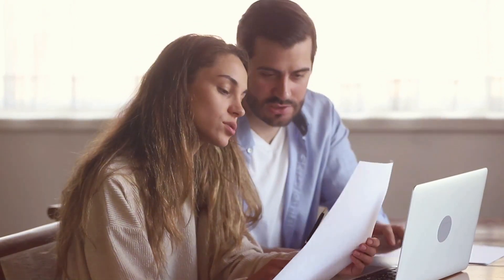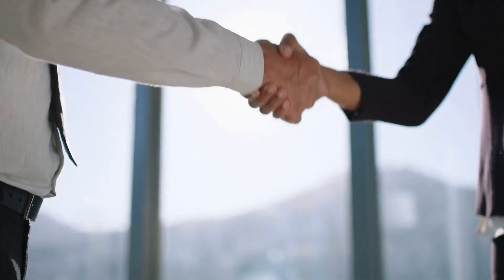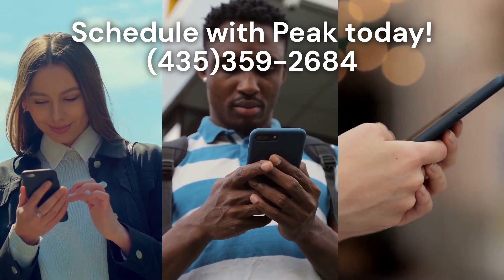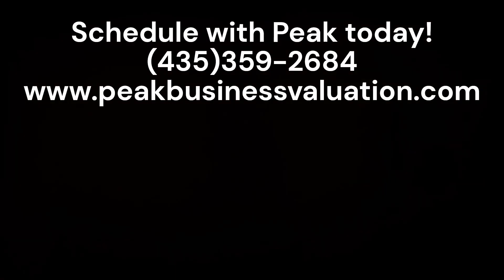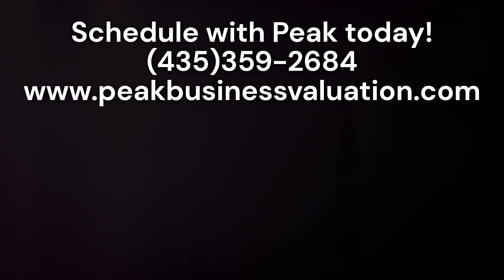Peak Business Valuation is here to help you understand the value of your glass and glazing business. To learn more about value drivers, schedule a free consultation by calling 435-359-2684 or visit us at peakbusinessvaluation.com.